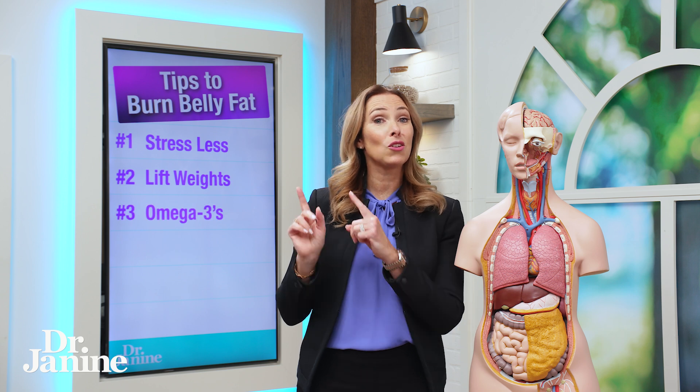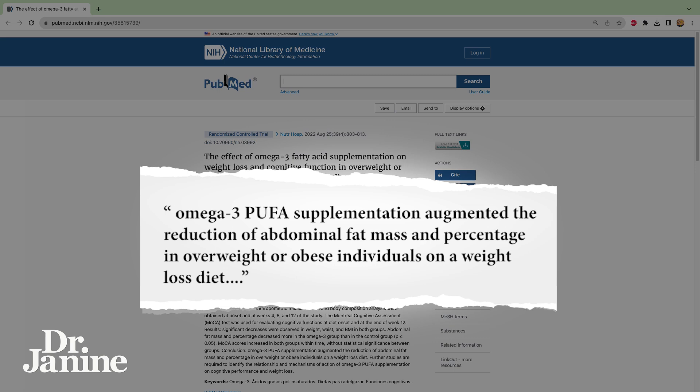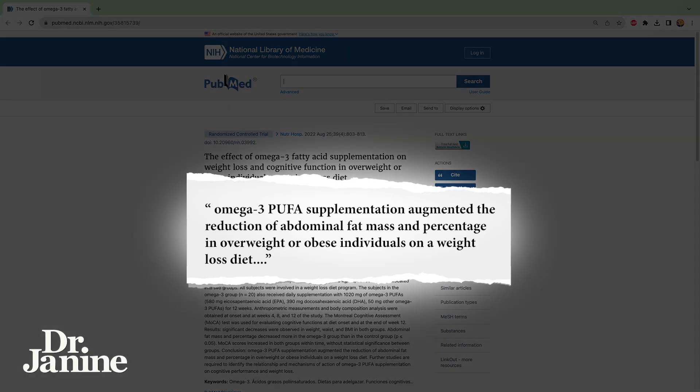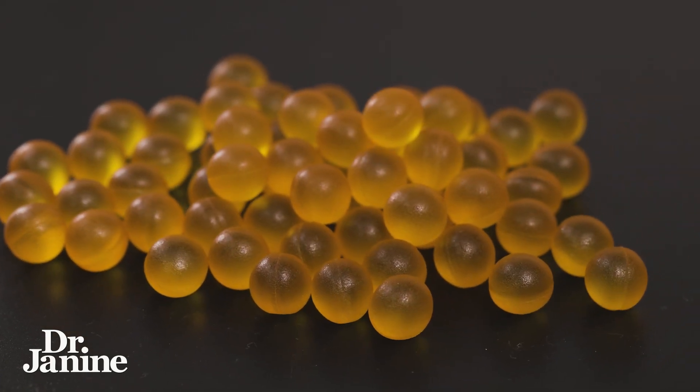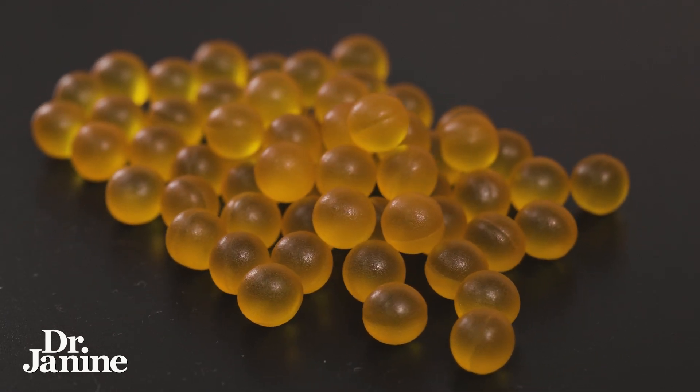Tip number three is omega-3s. In this study it was found that omega-3 PUFA supplementation augmented the reduction of abdominal fat mass and percentage in overweight or obese individuals on a weight loss diet. It's really important to get enough omega-3s, especially DHA, which humans tend to be more deficient in. Taking a high quality fish oil supplement — this is what I do — to make sure I'm getting enough, even though I do eat my fish.